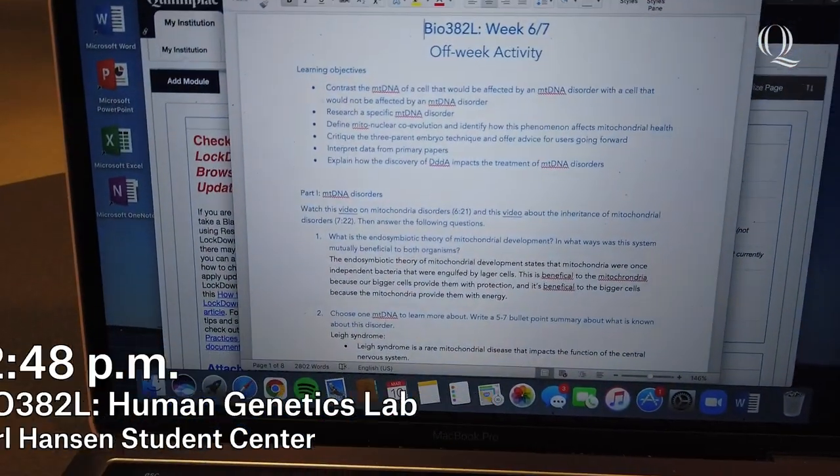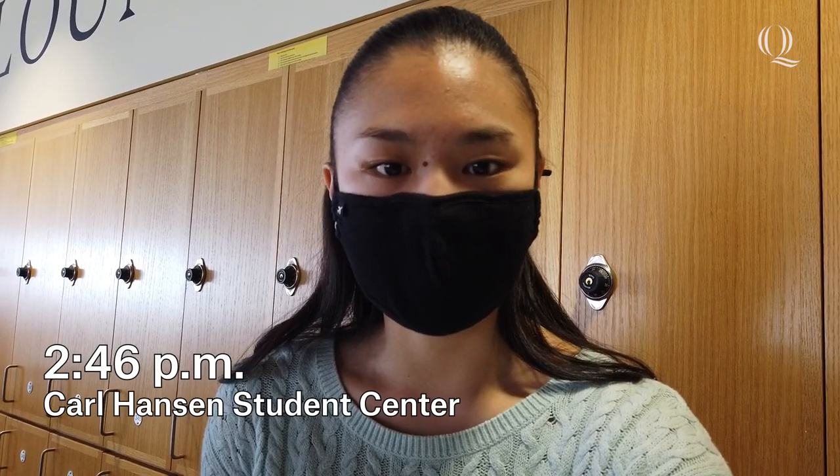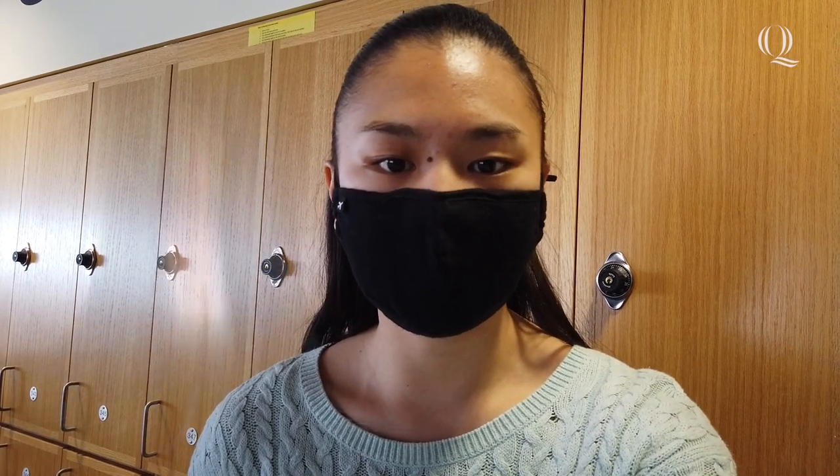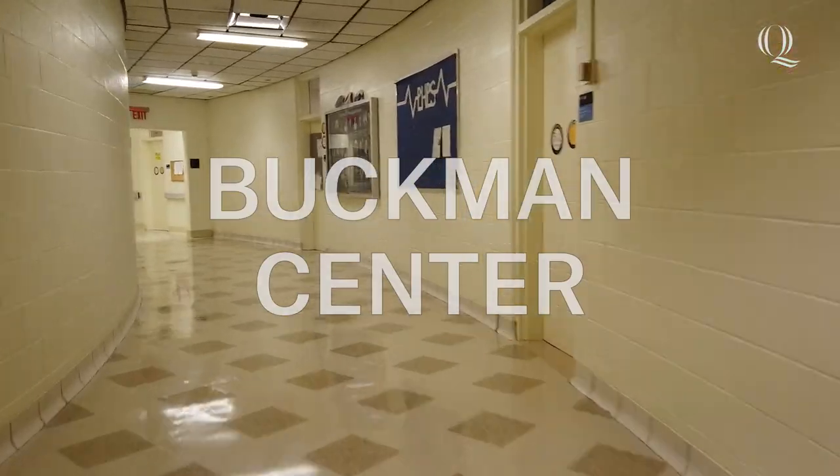I just worked through my genetics lab work and learned about genetic diseases. Now I have my last class of the day — research methods lab. This is a graduate-level lab course that teaches all different laboratory techniques you can use in different research fields, and it's taught by Dr. Brindell, the same professor I did research with earlier today in North Haven. I really like being able to work with Dr. B in the classroom and on my research project because I know I can go to her with any questions or concerns.